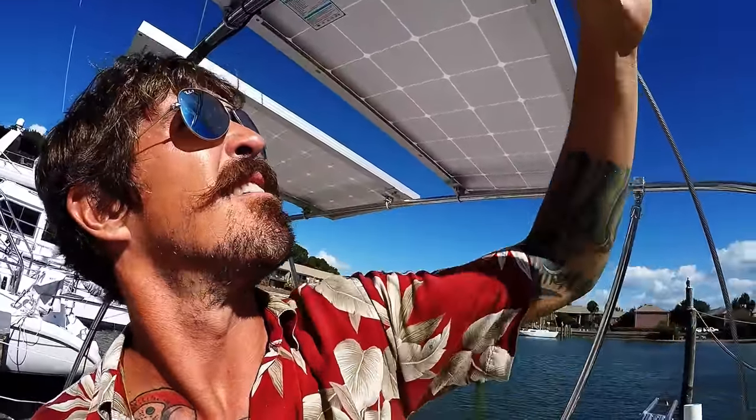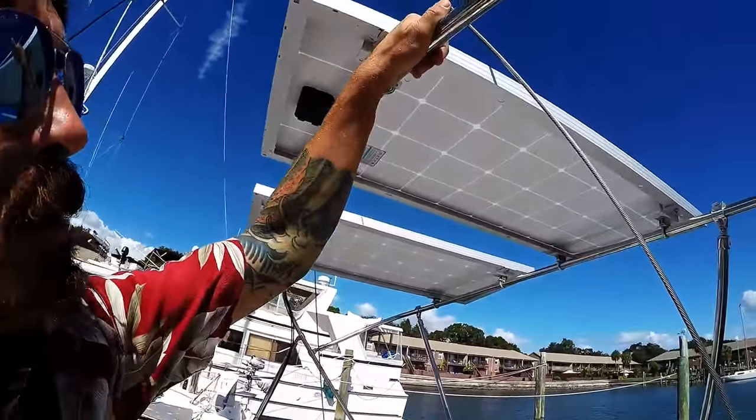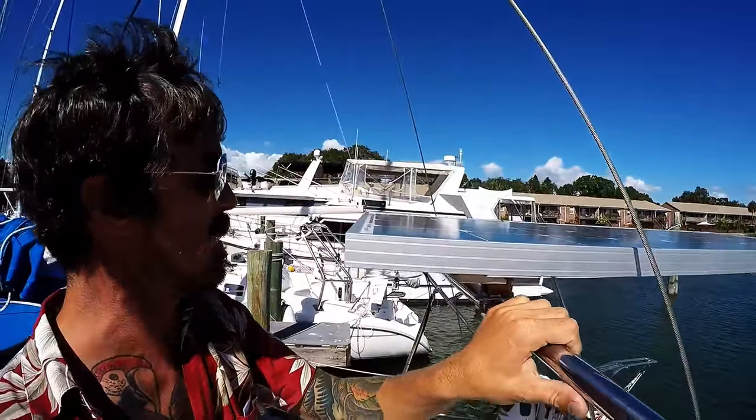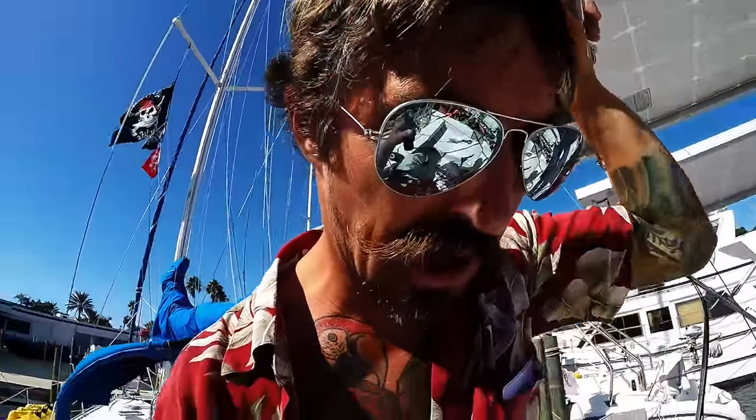The solar mounts are supposed to be folding down and everything, but for what I had to do, I needed a little bit more support. I've got 200 watts total — two 100-watt panels — that keeps me all juiced up and ready to go.